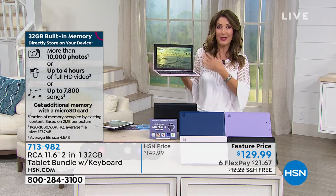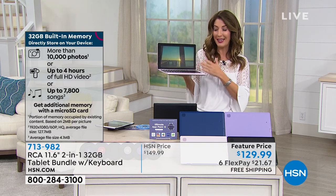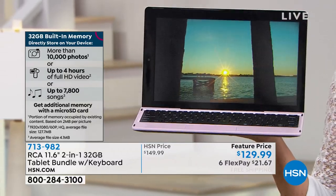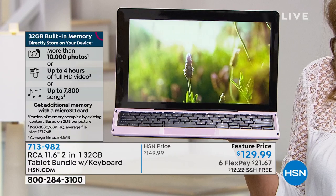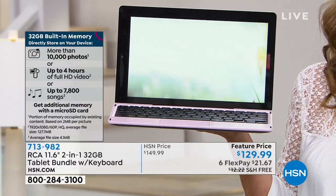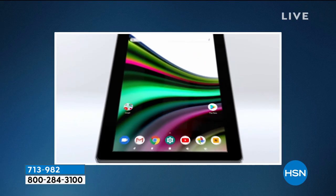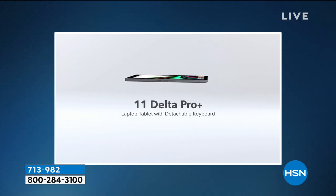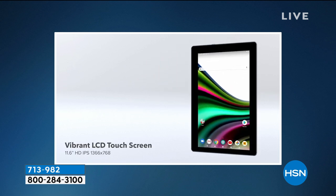Not to mention, you get the biggest screen size we've ever offered in a tablet from RCA — you're really going to love it. The features video is such a good place to start with this tablet. The first thing you'll see is that screen, the screen, the screen. The 11.6-inch screen — it's the largest screen at the lowest price we've ever done from RCA. This is the Delta Pro version.